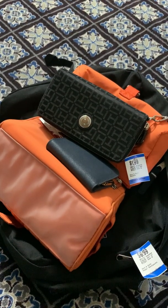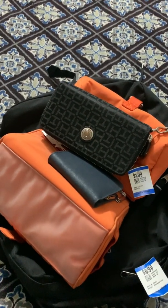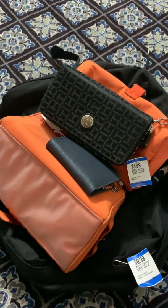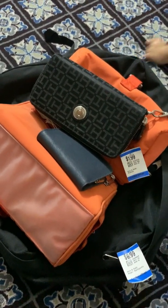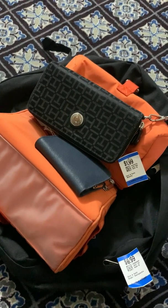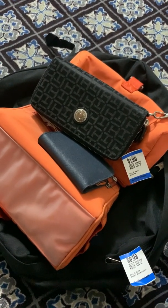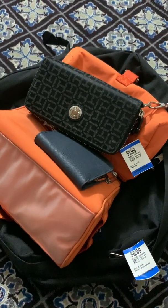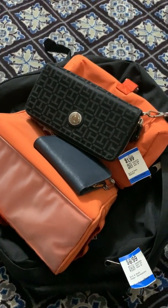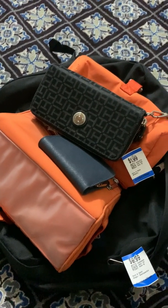Hi guys, welcome back to my channel. I want to do a quick thrift haul of what I bought at Value Village. I went straight there after work and it was just a quick half hour visit. I only went to the bag section.